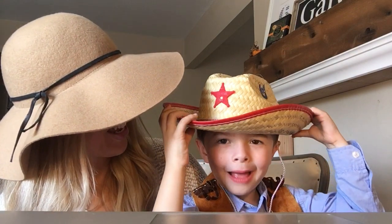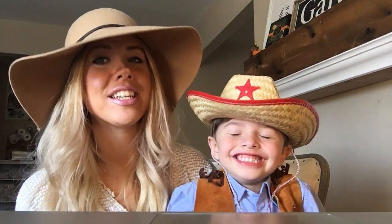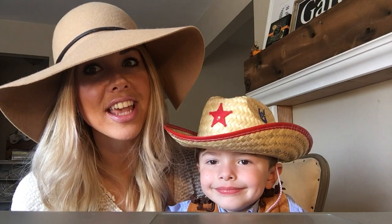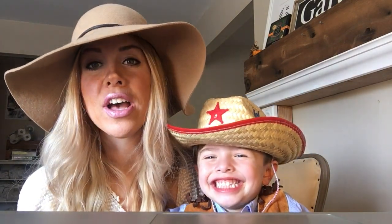Hey guys, happy Tips on Tuesday and happy Halloween! I have a very cute cowboy with me today and we are going to talk about tummies, because with kids going out and being around lots and lots of candy, tummies may not be super happy. So happy tummies is what we are all about.